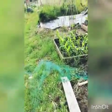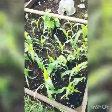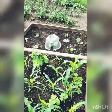So this is our three sisters. In here we have sweet corn, runner beans and we've got a bunch of squash in there.